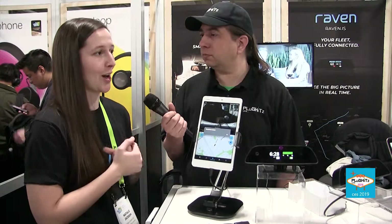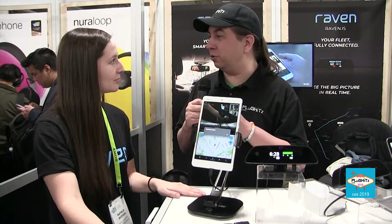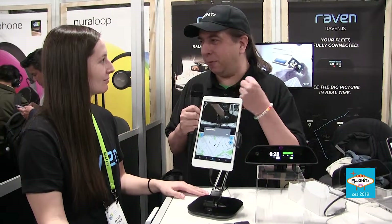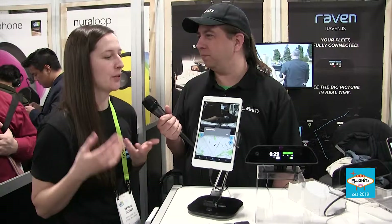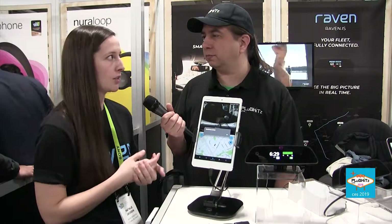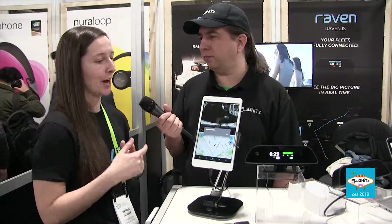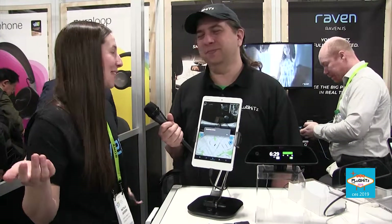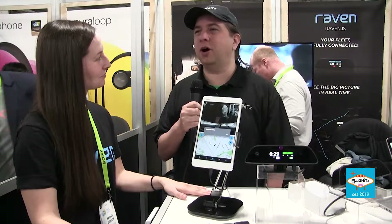That's kind of how Raven started — the founder's daughter was driving through a snowstorm and he just wanted peace of mind that she was safe. I know you guys talked last year and that personal connection was my takeaway. Everyone at Raven brings their own personal connection to it. I drive five hours from where I live to my parents and they have no idea if I'm safe — or if I've hit a moose, because I'm from Canada and that's genuinely a common concern.